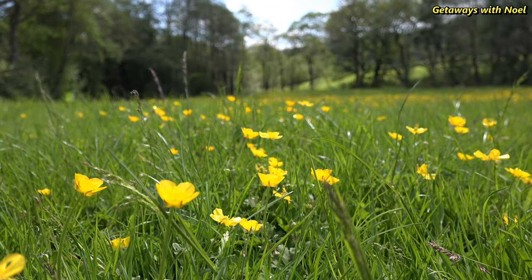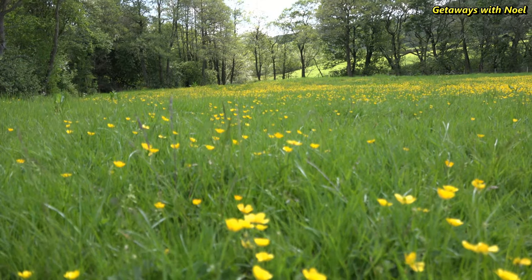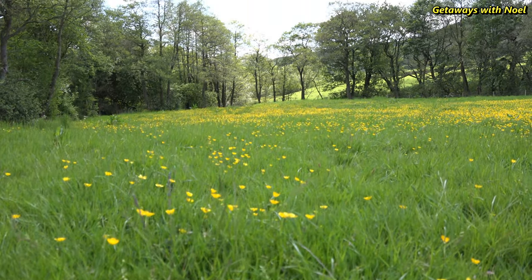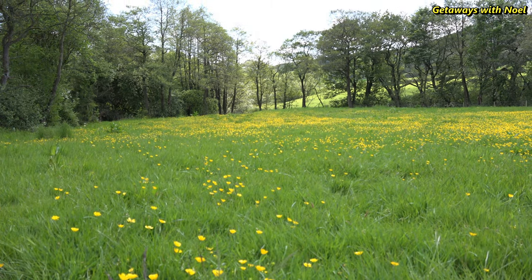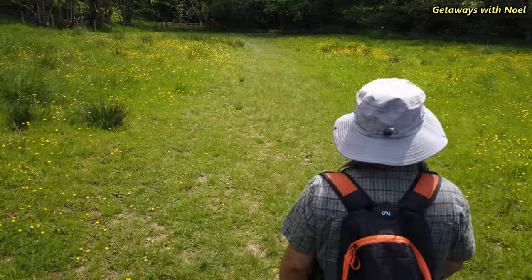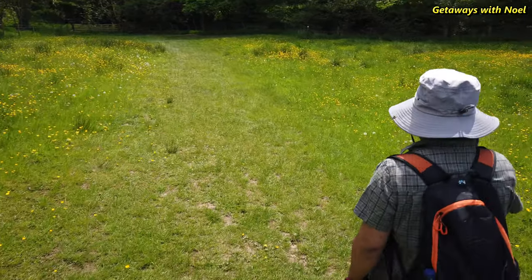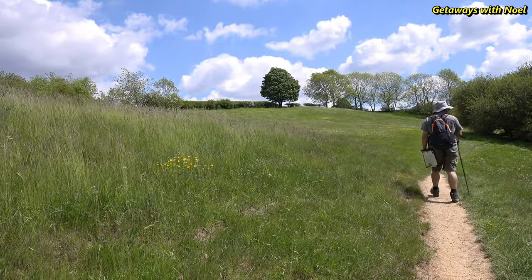We passed through some fields with attractive meadow buttercups, which is a sign that the area is slightly damp and calcareous. The plants are avoided by grazing animals as the sap contains protoanemonin, which is poisonous to them, giving the buttercups the opportunity to proliferate. It's then just a simple walk along the path back to the village.